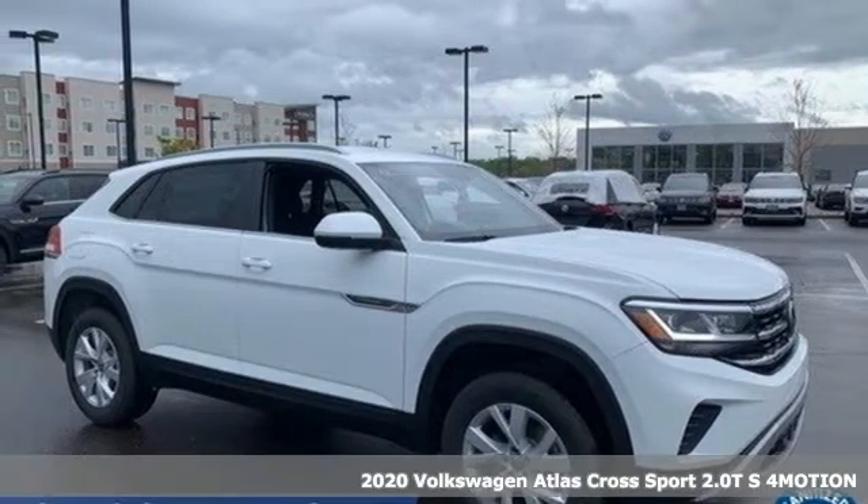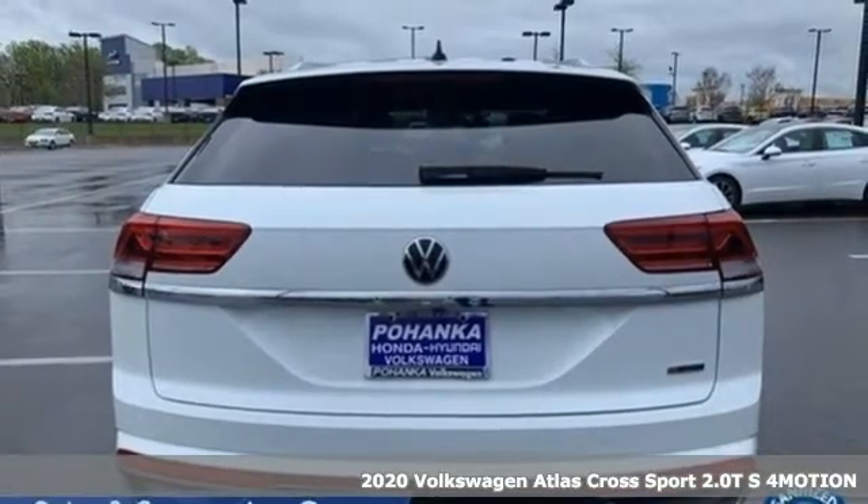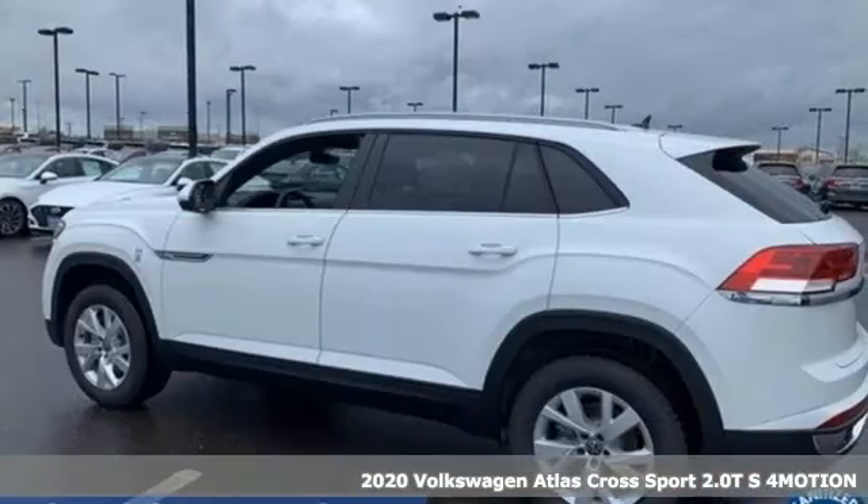It's a new 2020 Volkswagen Atlas Cross Sport. Enjoy every drive in a Volkswagen. It's well equipped with the features you need.